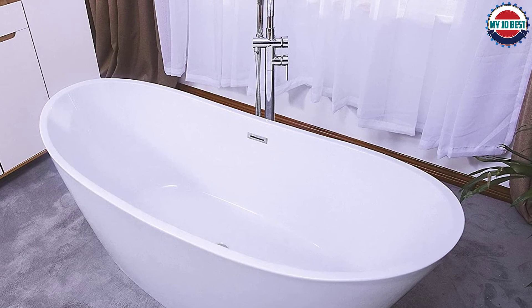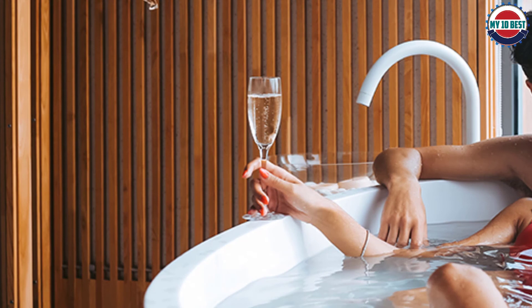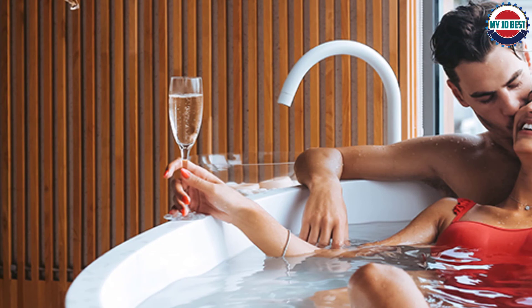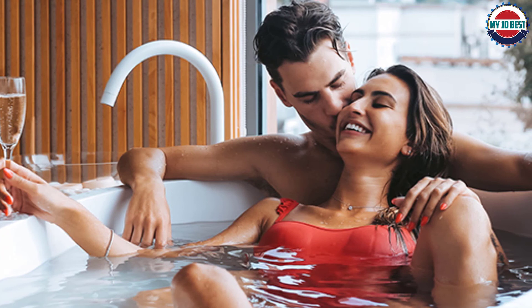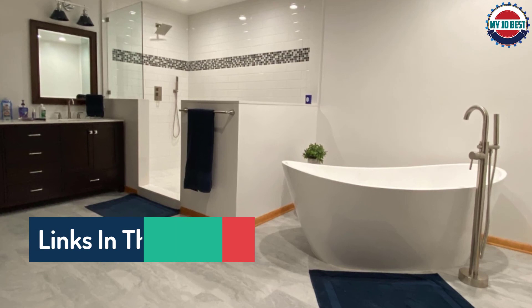From the Serenity Collection, the ergonomic Peerscape freestanding bathtub by Impava is as pleasing to the eye as it is comfortable to soak in. The tub measures 67 inches long by 29.5 inches wide by 26.5 inches tall, with a soaking depth of 15 inches for full body immersion. A freestanding or wall-mounted faucet is required since the tub does not have a tap deck for faucet installation.